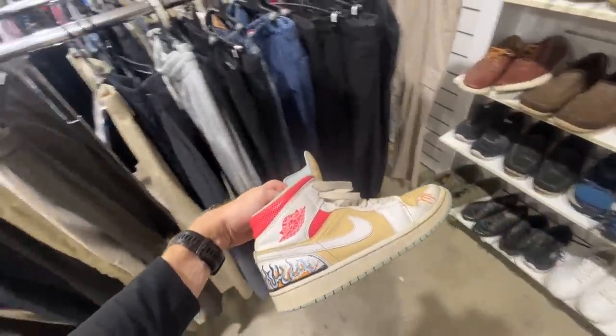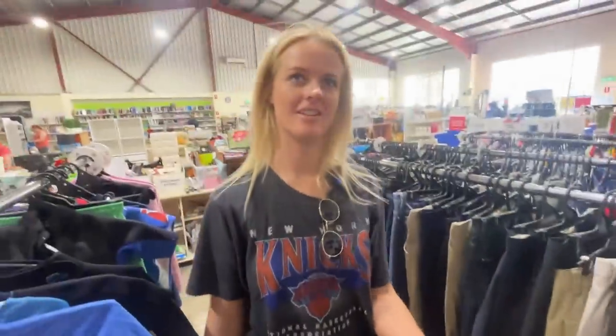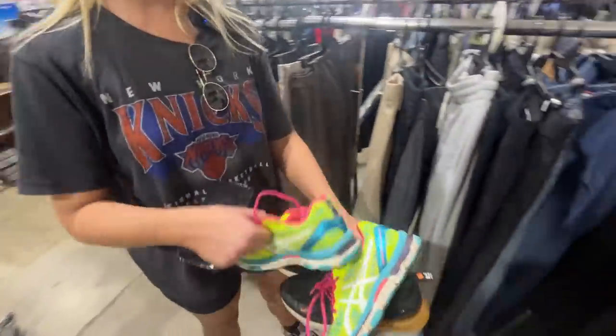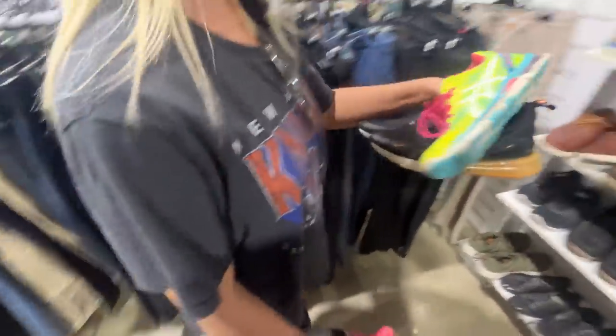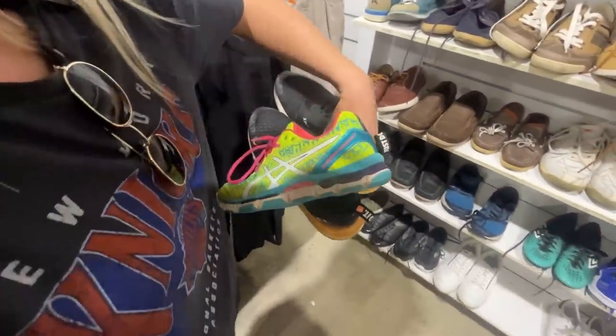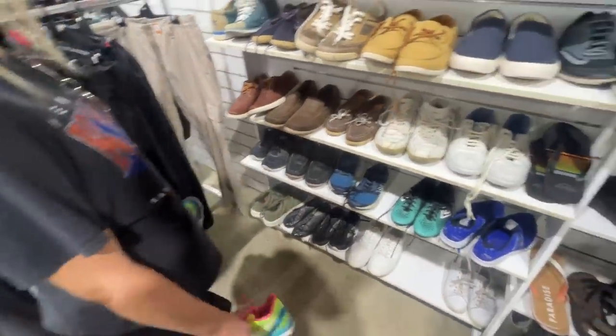Oh my God, I couldn't find you. What have you got? $8. And these $8 — I've raised them, mate. What ASICs are they? Gel — Netburner Professional 12. We'll do some research on that.